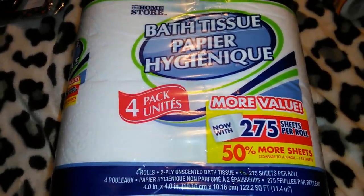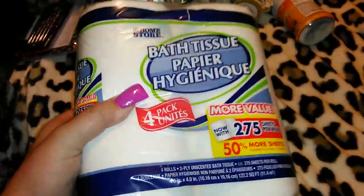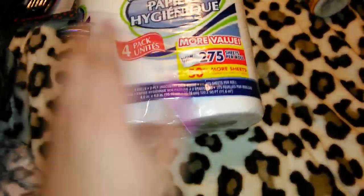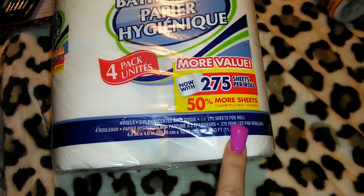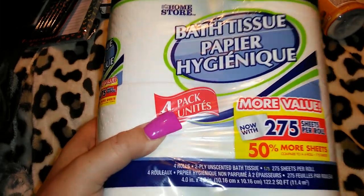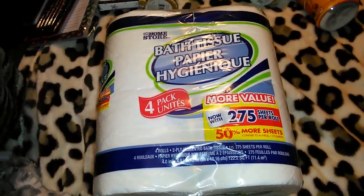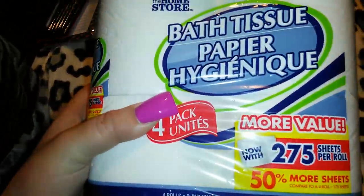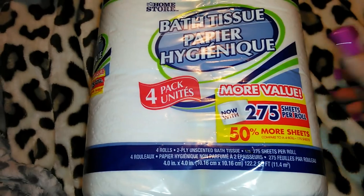I got four packs of this Home Store bath tissue toilet paper. When I picked it up I was like, 'Whoa, this has some weight to it.' I read the package and noticed it says 275 sheets per roll — that's 50 more sheets than before. Obviously it's better to buy your toilet paper in bigger packs at Walmart or Target, but we were completely out and I thought I'd get these just until I can get to Target.